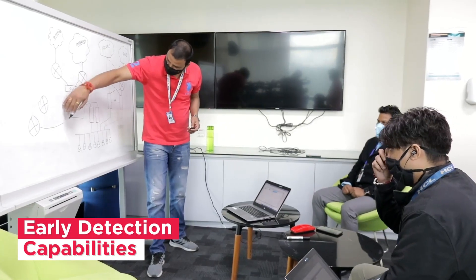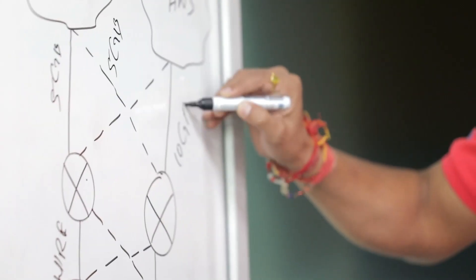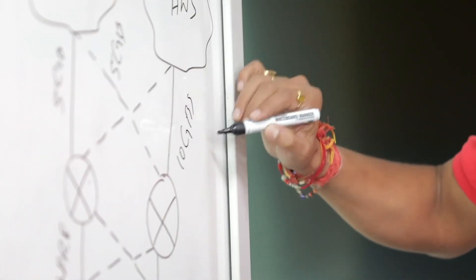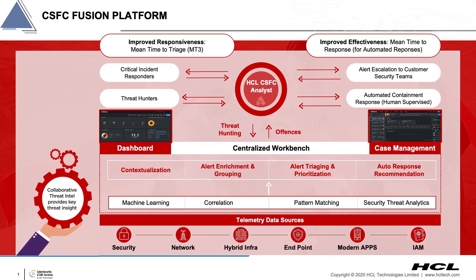We identify and contain threats in their earliest stages. HCL's CSFCs deliver context-aware rapid threat detection and response via HCL's global cyber security fusion platform, which can be used in isolation or with customers' security correlation and analytic solutions.